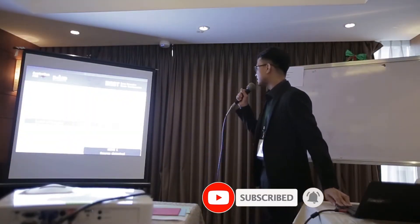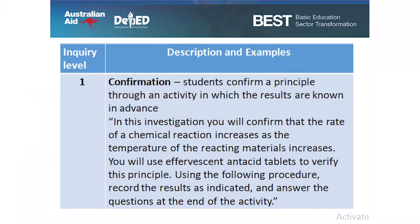Let's look more closely at each level. Level one of inquiry: confirmation. Students confirm a principle through an activity in which the results are known in advance. For example: 'In this investigation, you will confirm that the rate of a chemical reaction increases as the temperature of the reacting materials increases. You will use effervescent antacid tablets to verify this principle. Using the following procedure, record the result as indicated and answer the questions at the end of activity.'